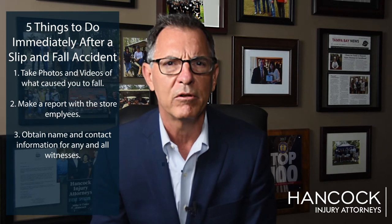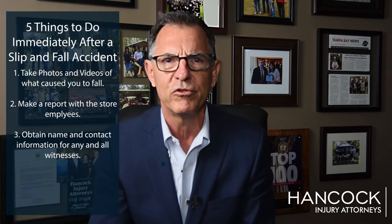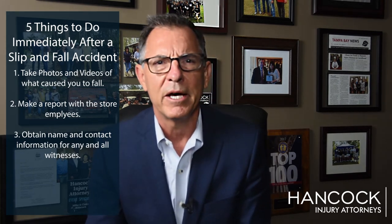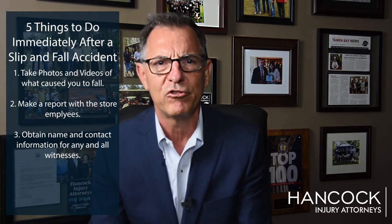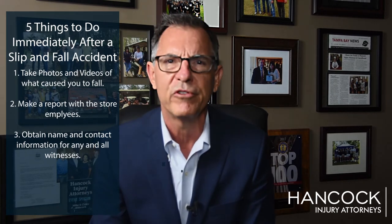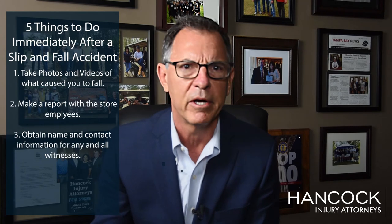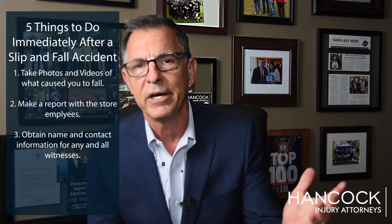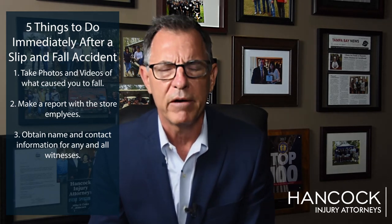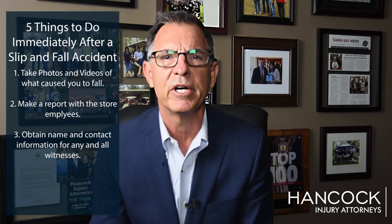In slip and fall cases, Florida law talks about a foreign transitory substance. 'Foreign' meaning something that wasn't supposed to be there. 'Transitory' meaning something that is on the floor at one moment but not the next. And 'substance' meaning it has to be some type of substance on the floor. We have to prove that the foreign transitory substance — whether it's water, a spilled soda, or something that fell off a shelf such as soap — had been there long enough that the store employees should have known about it and failed to clean it up or failed to put up warning signs.